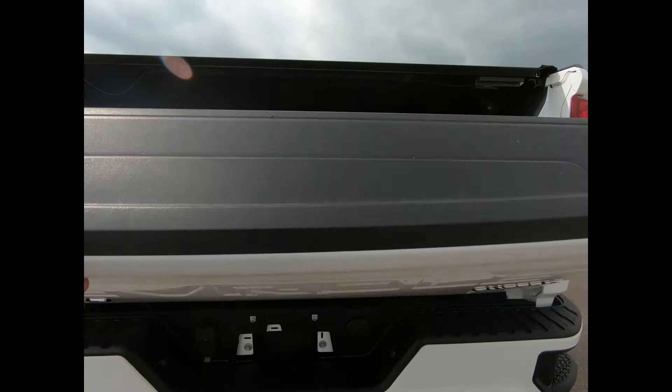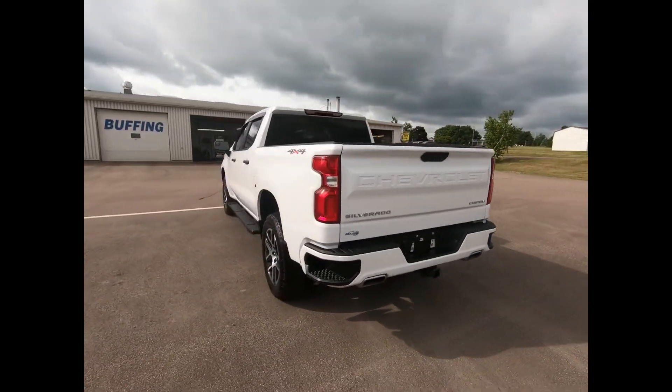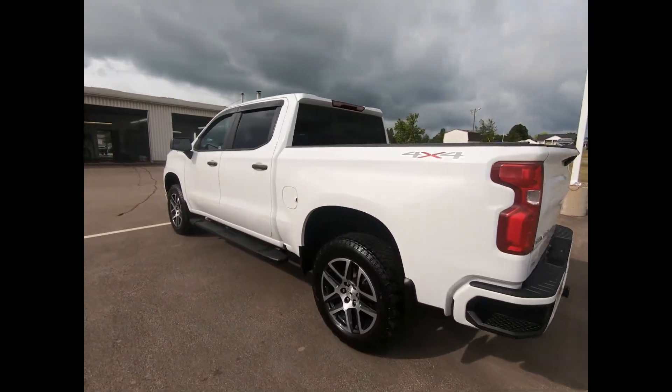It's powered by a 5.3L V8 engine and a 6-speed electronically controlled automatic transmission with overdrive and tow haul mode.